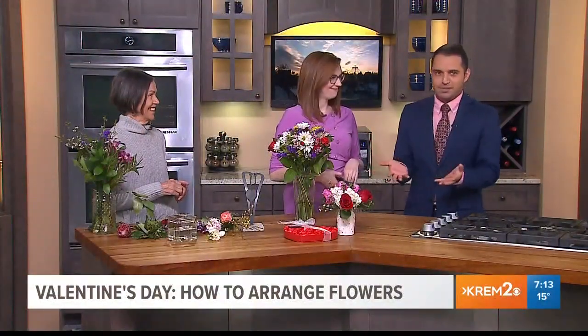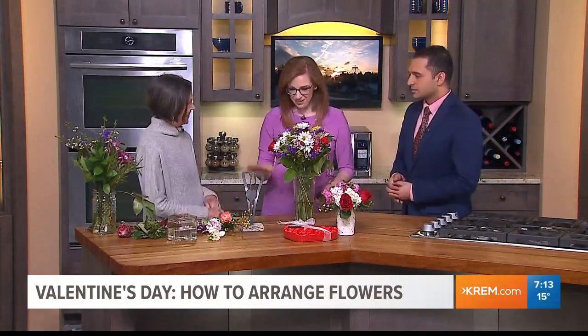Welcome back everyone. In case you forgot, it is Valentine's Day — the day of love — and what says love more than these beautiful flowers? Here from Bloom Chocolate Flowers, you are going to show us how to jazz up some floral arrangements and also talk about some of the things you have to offer today. Thanks so much for coming in.